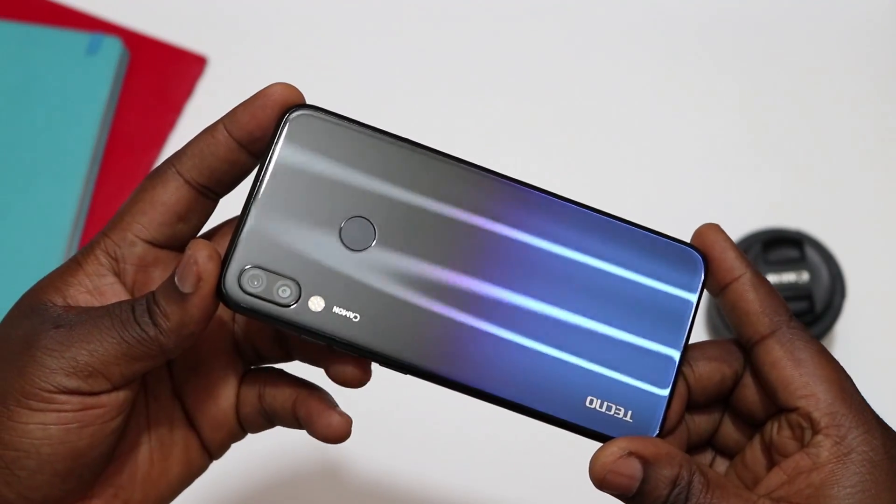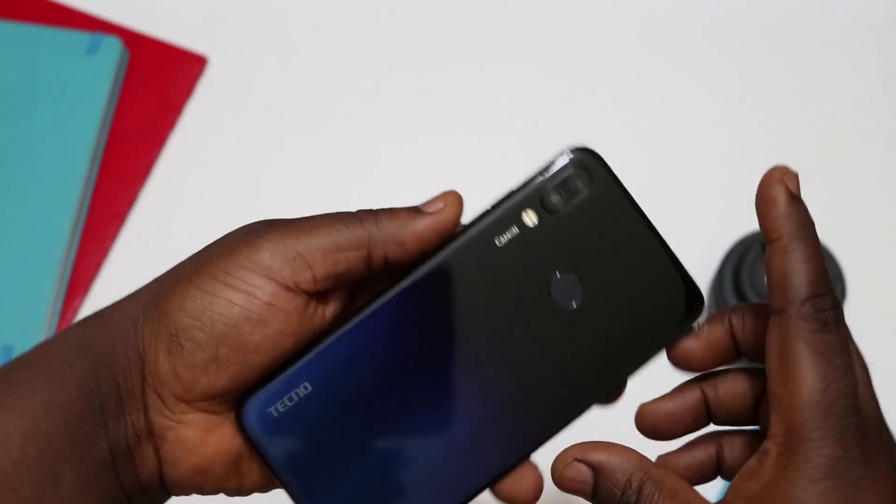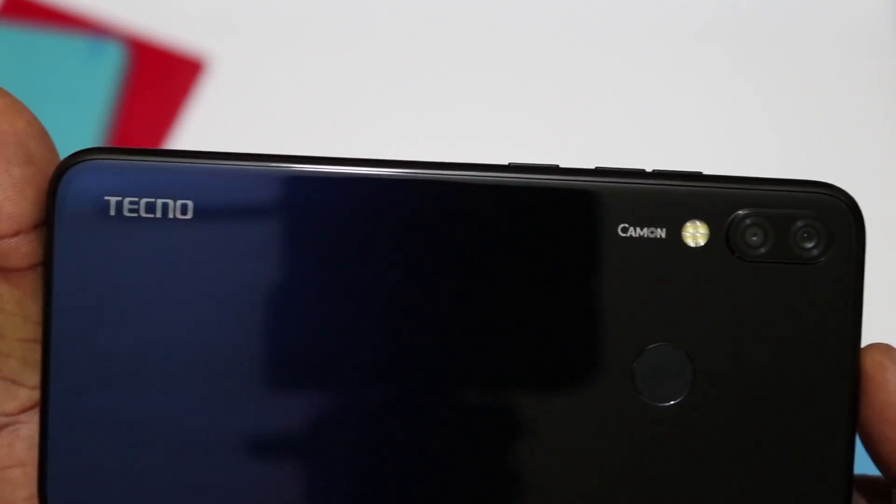Alright guys, that was my second look at the Tecno Camon 11 Pro. Do I think the pricing is good for what you're getting? Maybe not — I feel like it should be a bit lower, and Tecno should have put in a 1080p screen. If they had included a 1080p screen, the price might have been justified, but for a 720p screen and the processor you're getting, the price point should have been lower. That being said, it's a good device, it works pretty well, and it looks absolutely gorgeous.